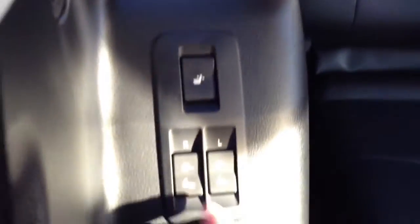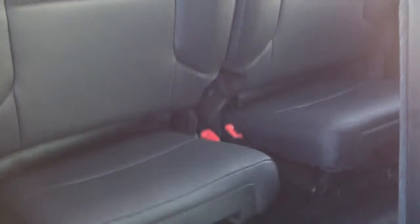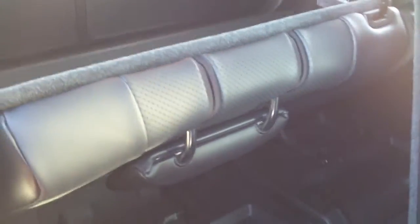You have levers here as well as on the side for access to your third row seating. It's powered — you have two bucket seats with controls right here. We're going to pop those down for you. They have their own armrests and cup holders.